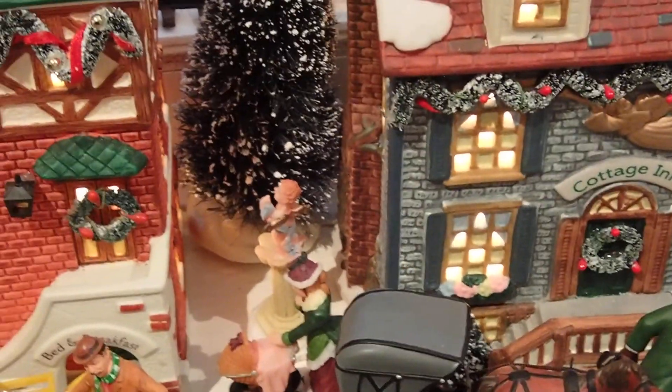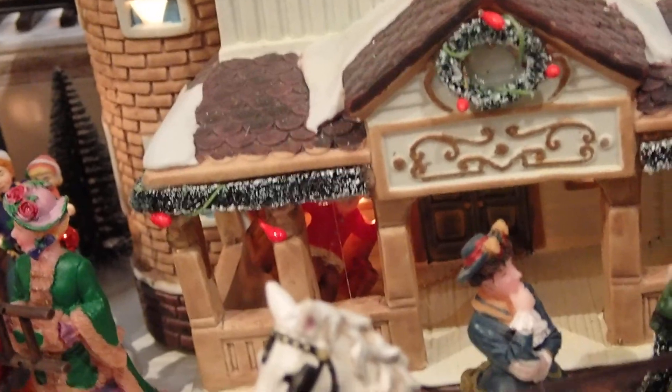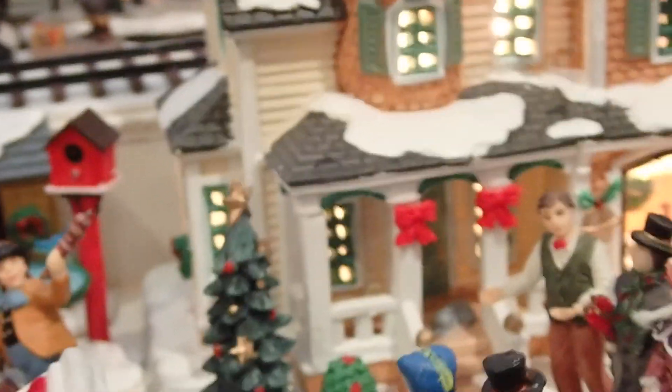There's the doctor with his specialty. And this is a Cottage Inn. And there's a more wealthy person's house. Another person's house with the welcome home for the holidays. And another house there too. You can see all the busy activity on the streets also.